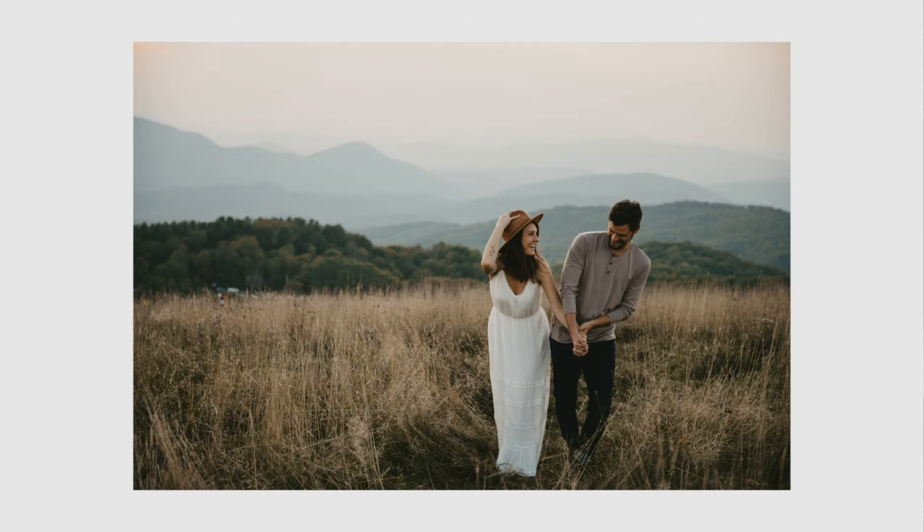Asheville has always had a special place in our hearts. We had our engagement photos there, we had our honeymoon there, and when Sue had a giveaway photo shoot, we knew the one place we wanted to go. We wanted to go back to Max Patch, back to Asheville.